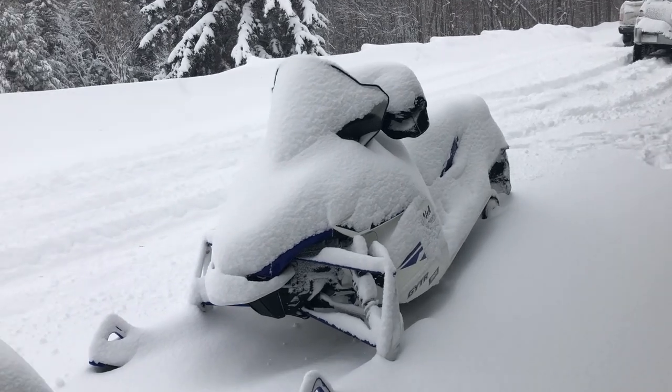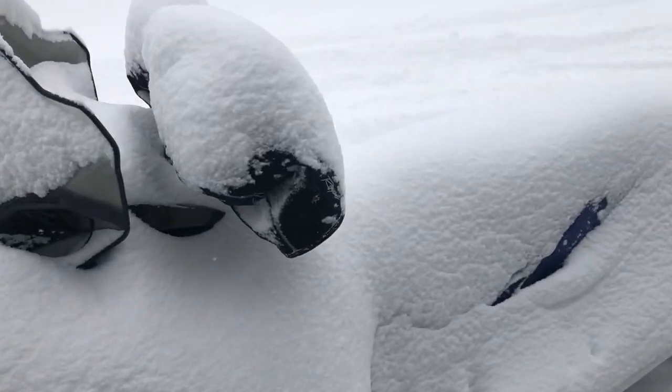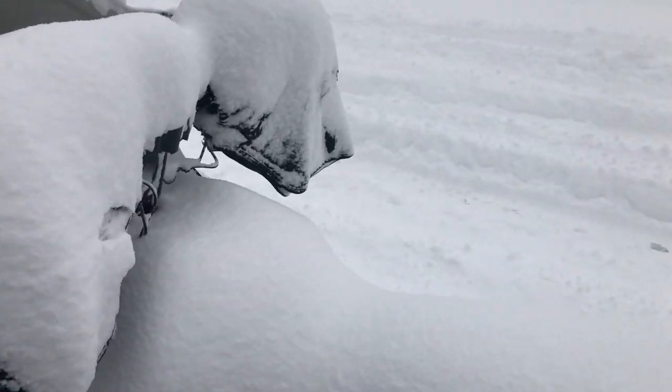Alright guys, finally the first snowmobile trip of the year after the reflash, and we're gonna give her a go here to see how she starts up.